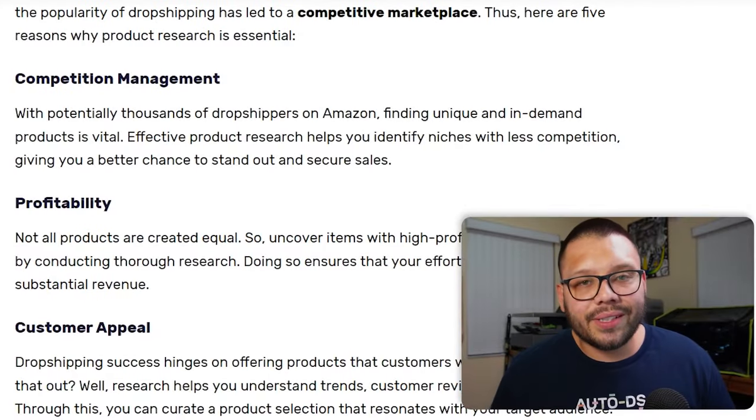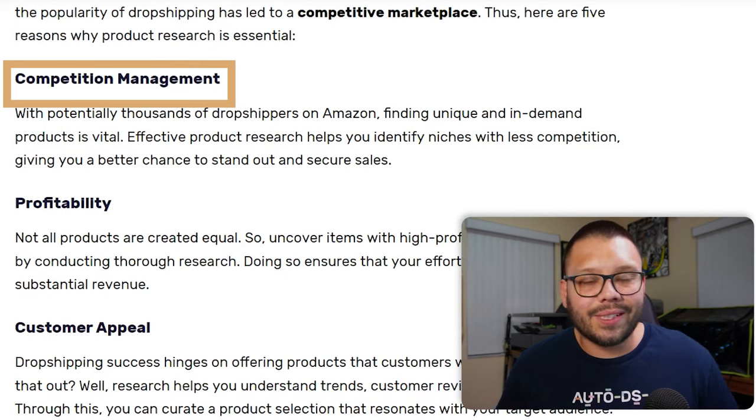First, a few different reasons why product research is absolutely crucial — and it's not just because without proper product research, you're not going to find the right products to sell. It's a little bit more than that. The first thing we're going to cover is competition management. When you're selling on any platform — in this case, let's say Amazon — there's going to be tons of different products and sellers. Conducting product research lets you identify niches with less competition. If there's less competition, you have more of a chance to stand out, be seen, be recognized, and make sales.